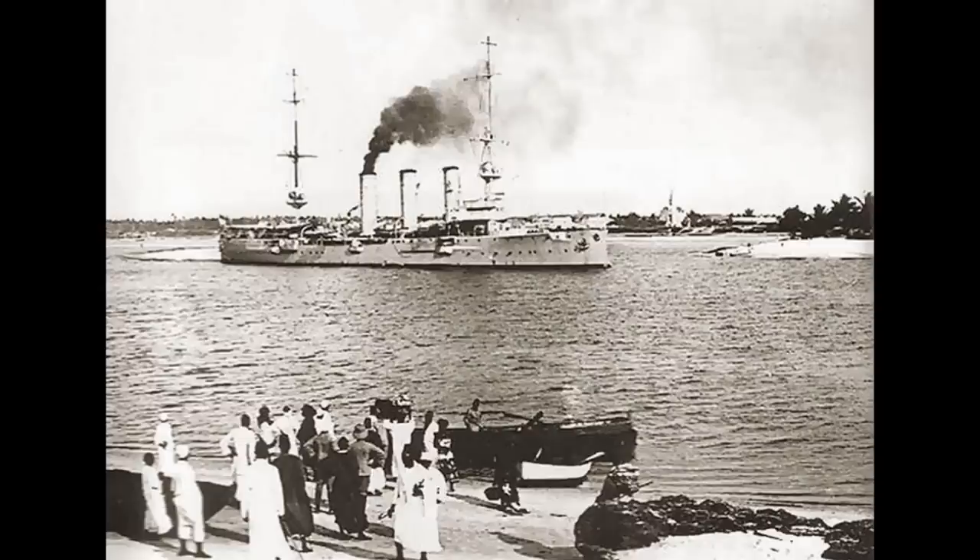On the 6th of August, this search paid off as Königsberg ran into the freighter City of Winchester, capturing it relatively easily. Loof then took the freighter to some small remote islands in the Gulf of Oman to transfer coal from its bunkers to his own, after which he sunk the ship and sent the crew off to safety.